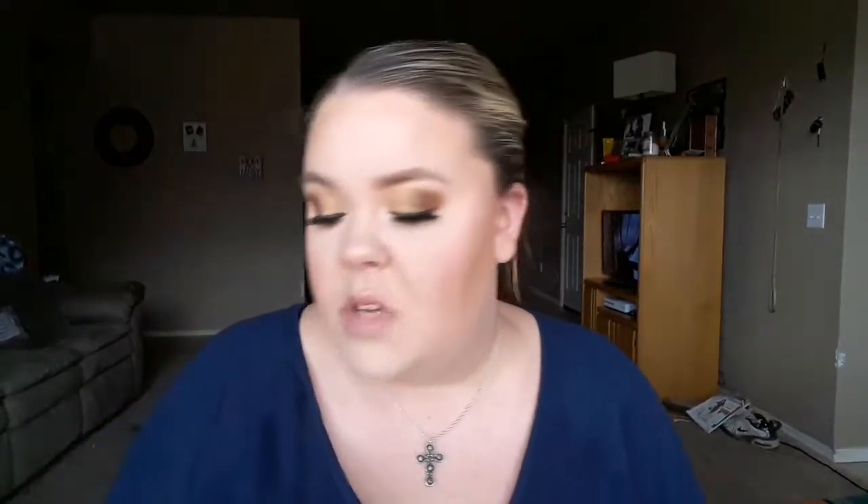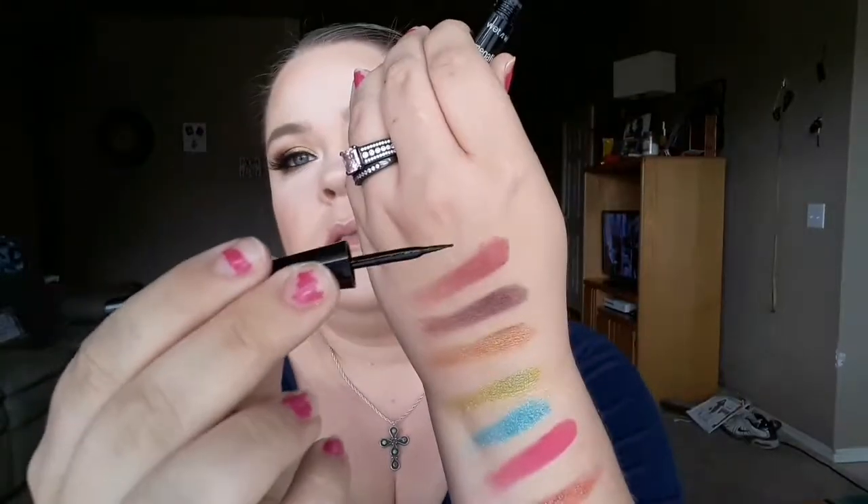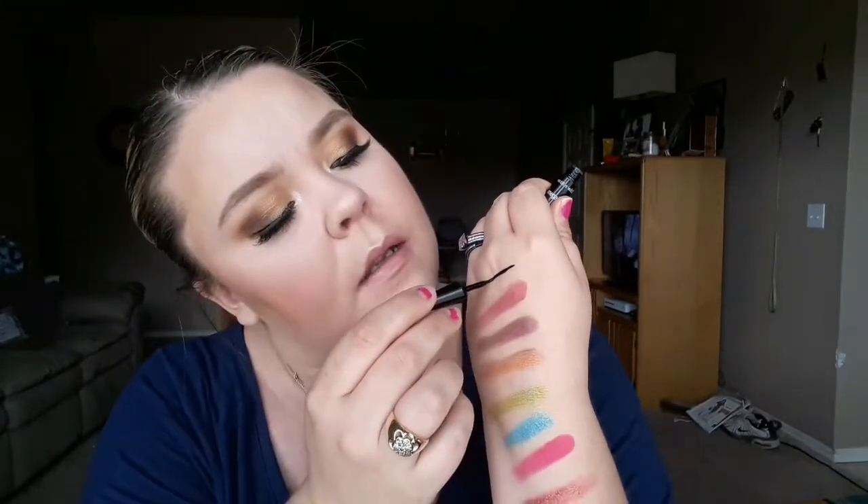The next step is eyeliner. If you're going drugstore, you cannot beat Wet n Wild. I use their liquid eyeliner, the Megaliner. Look how pigmented that line is — that is some bomb pigment for a drugstore eyeliner. Wet n Wild has never, ever let me down. It doesn't budge, it dries down matte, it doesn't move. It's actually kind of hard to take off at the end of the day.